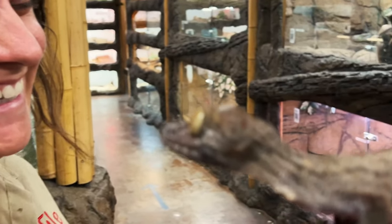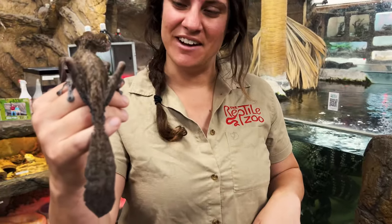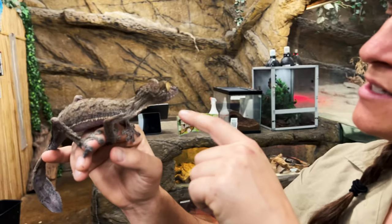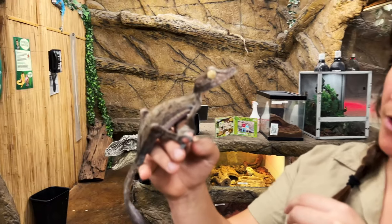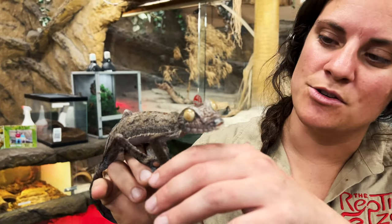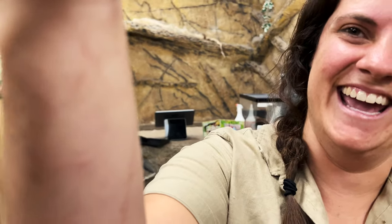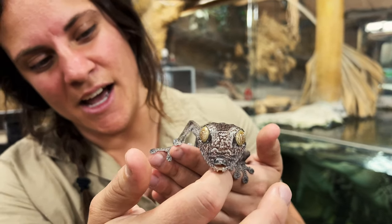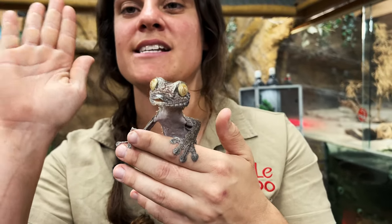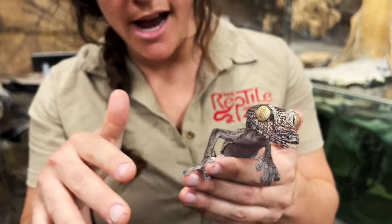Here I've got a giant leaf-tailed gecko. These guys are nocturnal — see his big old huge eyes. They're really good at camouflage. The way they camouflage themselves, they'll go up on a tree and just put themselves super super flat. Around his face he's got these little frillies that kind of suction-cup onto the bark, and it actually looks like moss too.